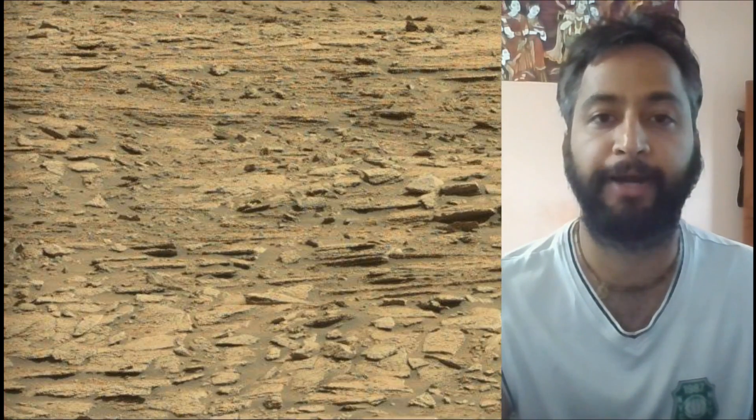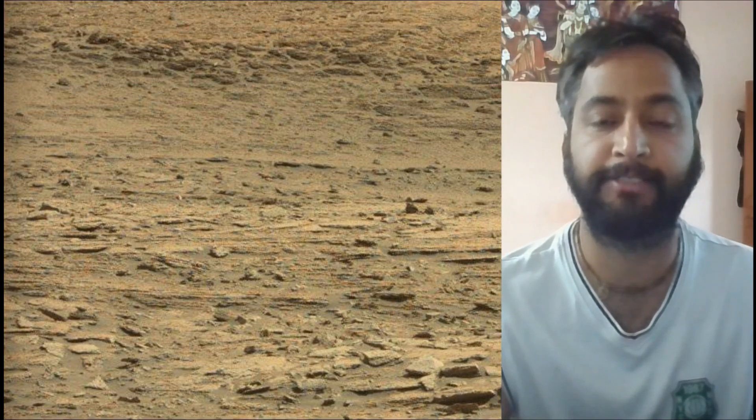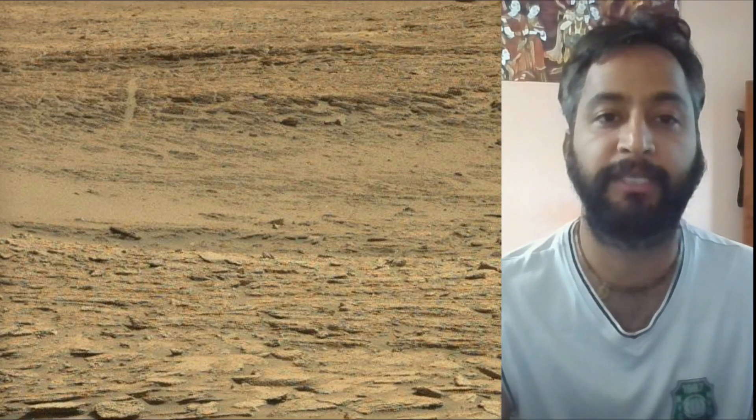NASA's Curiosity Rover is a car-sized robotic explorer on Mars, part of the Mars Science Laboratory mission. It landed on Mars in August 2012 and has been exploring Gale Crater and Mount Sharp, searching for evidence of past habitability and the presence of organic molecules.